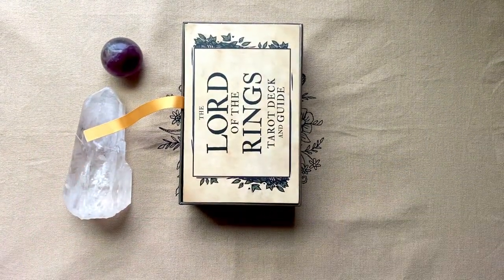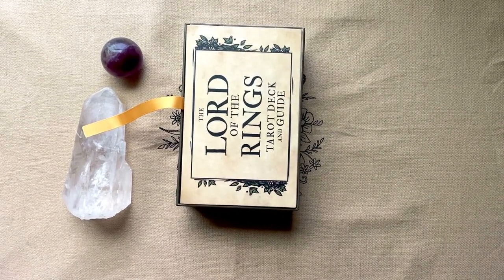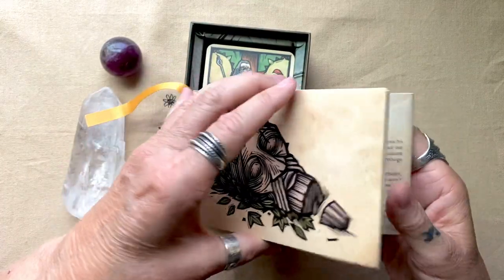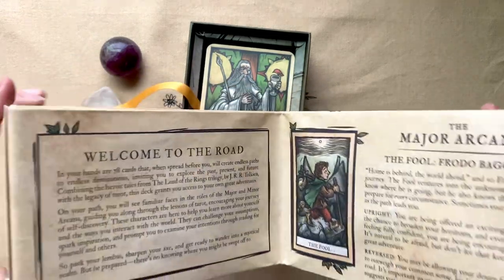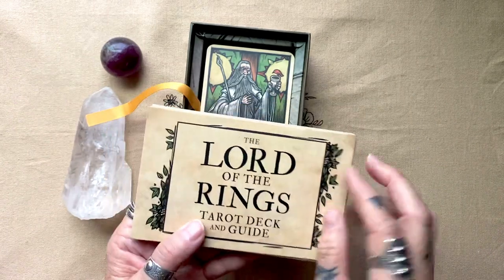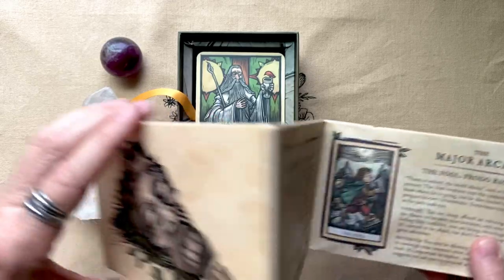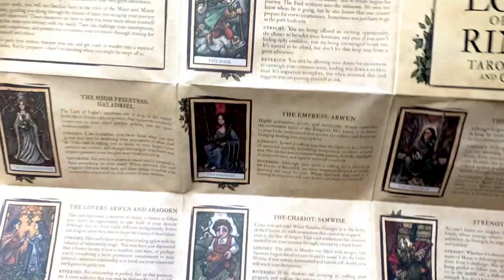Now this deck is unusual in that it doesn't come with a little white book. It comes with this fold-out guide. So it welcomes us to the road, and then as you fold it out, it starts with the Major Arcana. The ends of this guide are made of the same stock — it feels like the same stock as the cards, so it seems sturdy. But it folds out like a map.